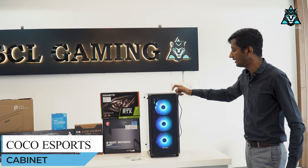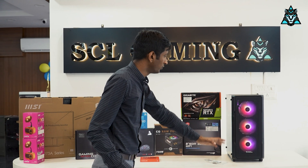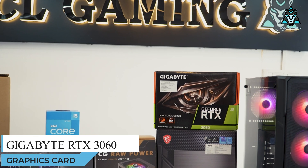There is an RGB full case — you can set up RGB and adjust the back panel. This PC features an RTX 3060 12GB or other graphics card options.